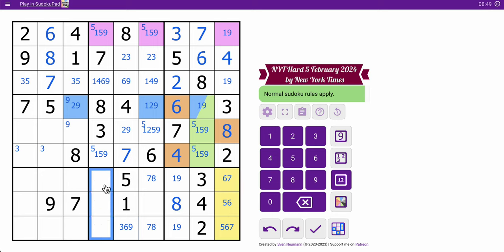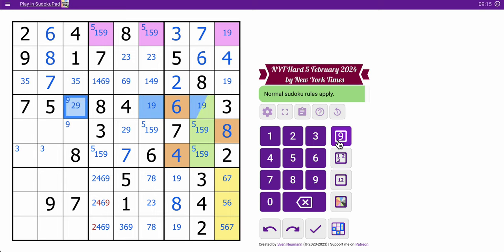One, five, seven, eight — I need two, three, four, six, nine to fill out box eight. This can't be four, six, or nine — that is two, three. Two, three here means these aren't two. That gives me a one-nine pair in row four, so this is a two because it can't be nine. Therefore that's a nine, which makes that two. Three, two — column six is complete.